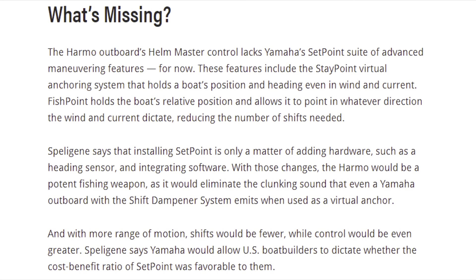The HARMO's outboard helm master control currently lacks Yamaha's set-point suite of advanced maneuvering features — but that is for now. The Yamaha rep says that installing it is just a matter of adding hardware such as a heading sensor and integrated software, which would make it work a lot better than shifting your gas engine all the time, and basically used as a virtual anchor to keep you in place. Ultimately, it'll allow boat builders to decide whether the cost-benefit ratio of the set-point is favorable.